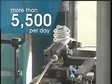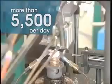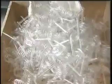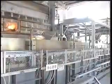Each machine produces more than 5,500 pieces a day — nearly five times as many produced by the company's hand benders. The automated machine has helped streamline manufacturing, allowing the company to operate more efficiently. Automated bending is an exclusive manufacturing process that only TCP can provide to its customers. Keeping in line with TCP's commitment to sustainability, bent glass that does not meet specifications is sent back to the furnace to be melted and recycled into the CFL manufacturing process.